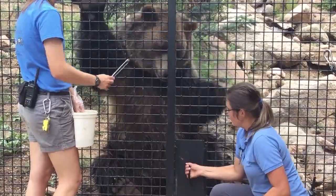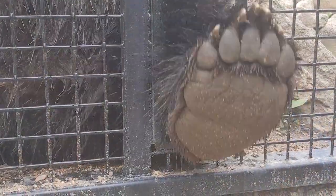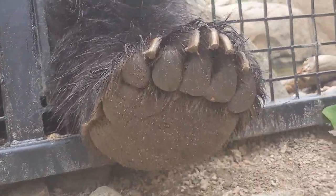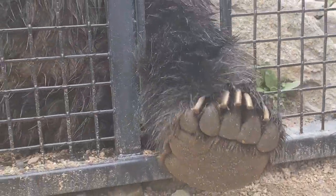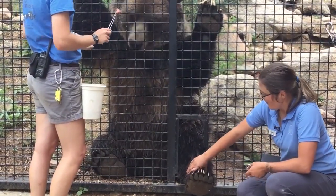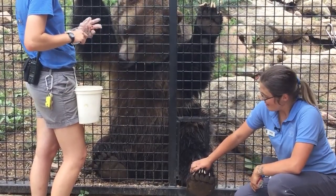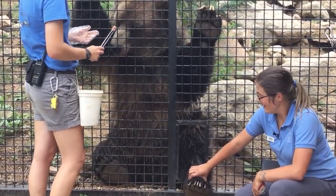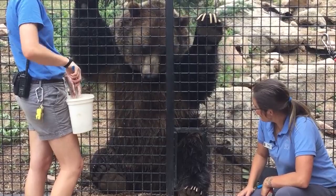Whenever we actually take blood from Mr. Emmett, he gets some of his very favorite things — like grape jelly and peanut butter — all that really fun stuff for allowing us to draw some blood. We can actually squeeze right here. He even lets us shave some of his fur so that our vet team can find a vein when they need to draw some blood from him, which is pretty cool.